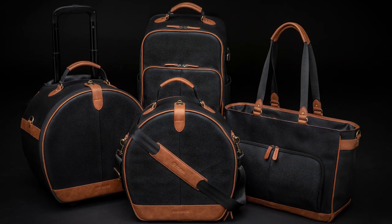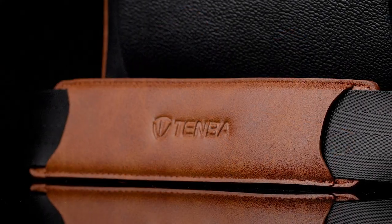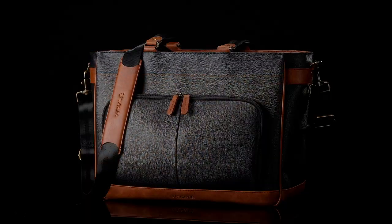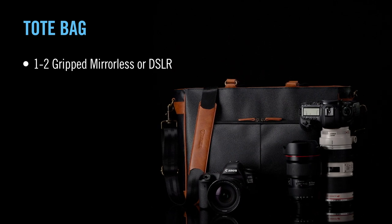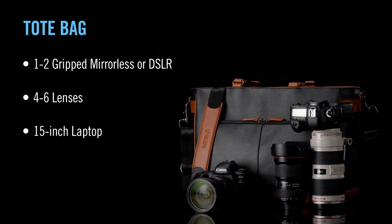Inspired by Sue Bryce's belief that simplicity and functionality are everything, this new collection of bags wraps workhorse functionality in exquisite materials and timeless silhouettes. The tote bag brings tremendous speed and versatility to the collection. It will fit 1-2 gripped mirrorless or DSLR cameras with 4-6 lenses, plus a laptop up to 15 inches.